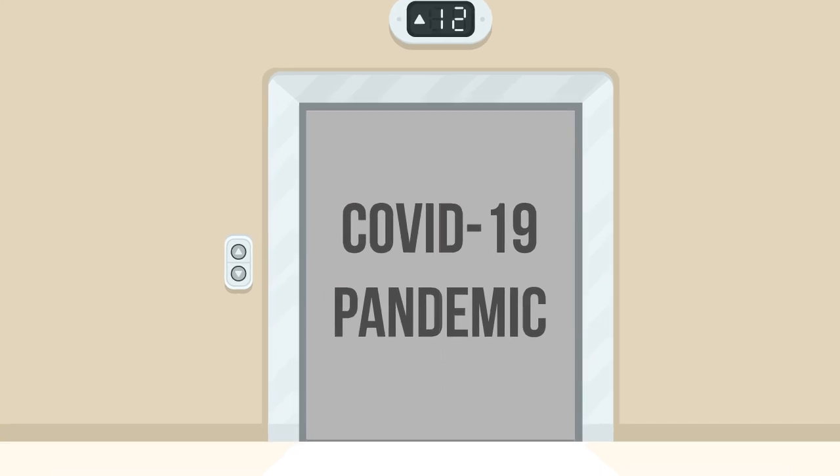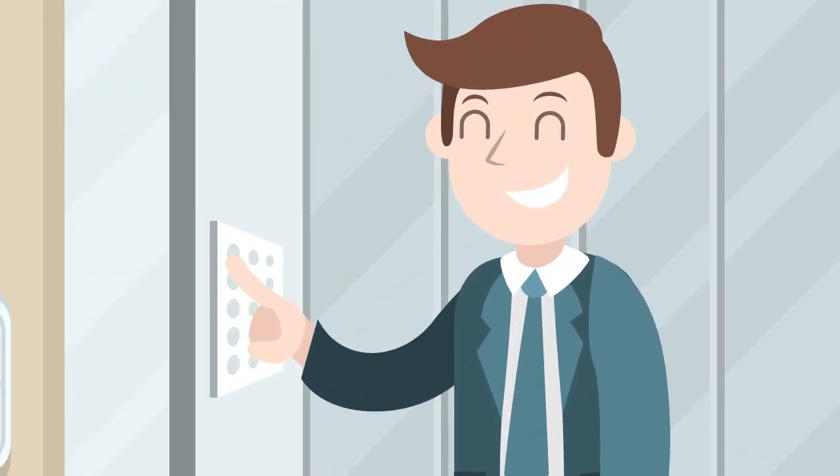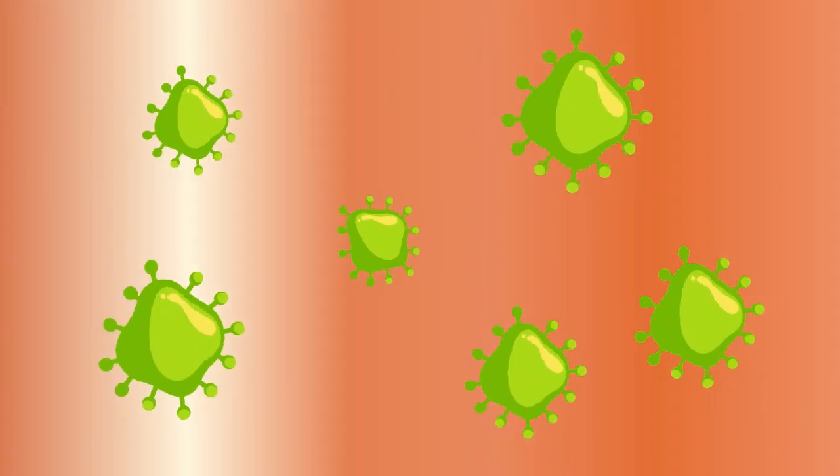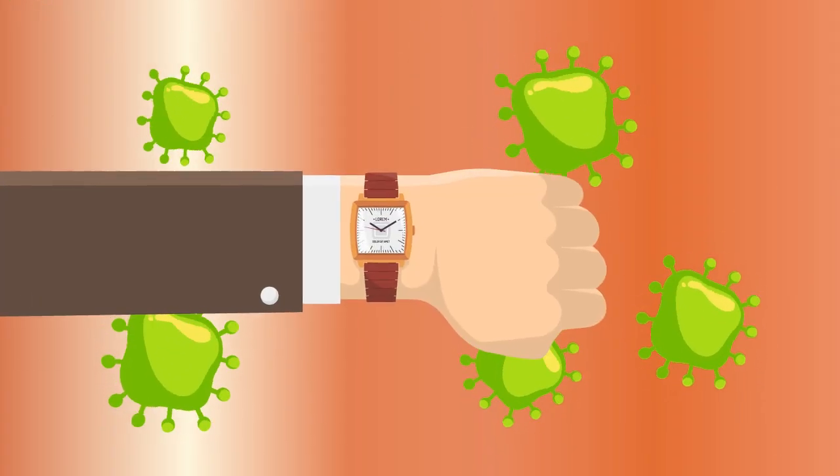During this current COVID-19 pandemic, a careless touch of the wrong surface can put your health in serious jeopardy. But on a copper surface, the virus rarely lives long enough to do any harm.